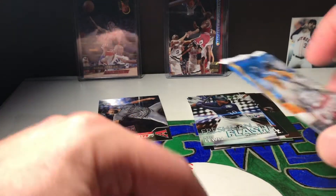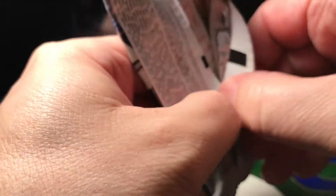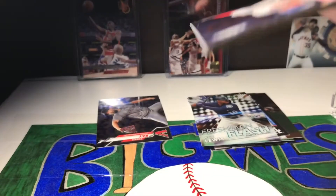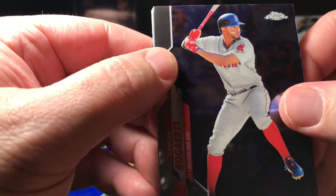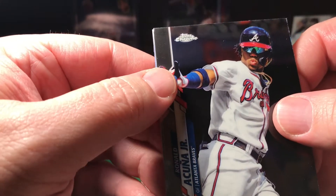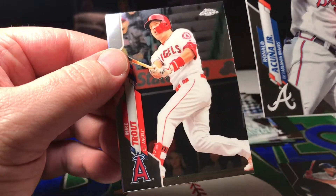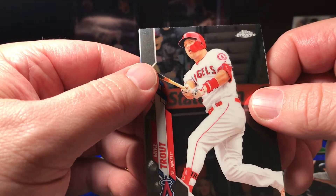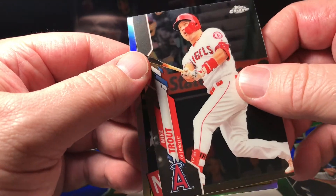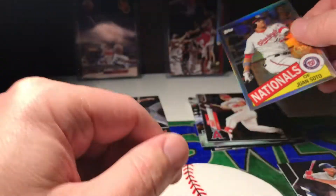We've gotten two, three good rookies already. Alright, last pack of regular cards — let's see if we can score here. We got an Xander Bogaerts. Oh nice — we got a Ronald Acuña. Oh — Mike Trout right behind it! Whoa, this is a really good fat pack! And a Juan Soto '85 throwback. Wow, what a pack that was!